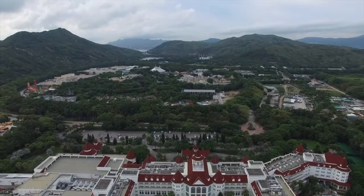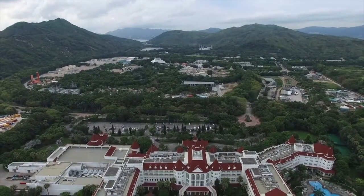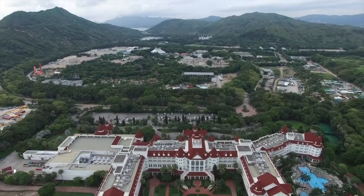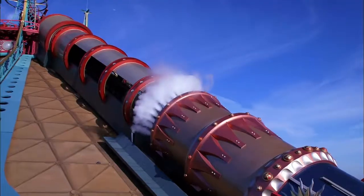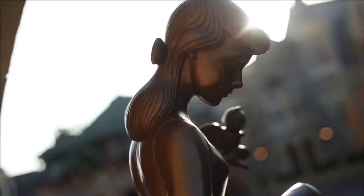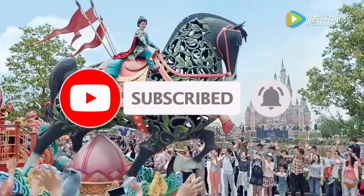So that rounds up all the current and incoming attractions at Hong Kong Disneyland. Let me know in a comment down below which are your favorite attractions at this wonderful park. If you want to see my tier list video ranking all the attractions from this video, then click the link at the end screen or in the pinned comment down below. I will be making videos like this for all the Disney parks around the world, so consider subscribing to Disney Parks Addict to keep up to date with all my future content.